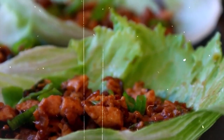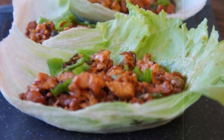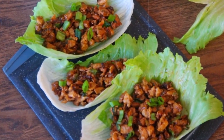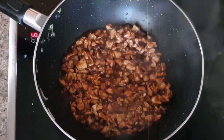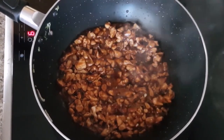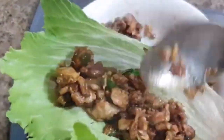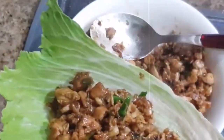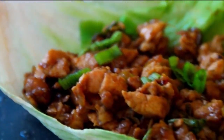9. Asian-style Chicken Lettuce Wraps. Craving Asian flavors? Try these delicious and protein-packed chicken lettuce wraps. Brown ground chicken with garlic, ginger, and low-sodium soy sauce, then add in water chestnuts, carrots, and green onions for crunch and flavor. Spoon the mixture onto lettuce leaves and wrap them up like tacos. These wraps are approximately 200 calories, making them a light and tasty option.